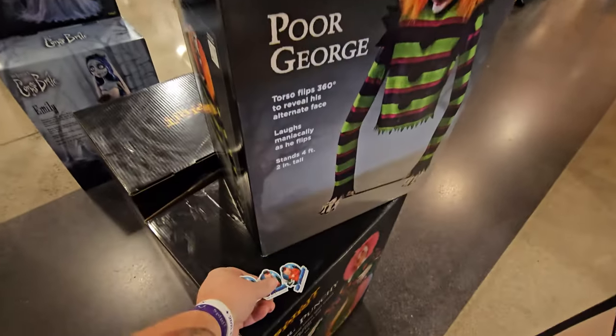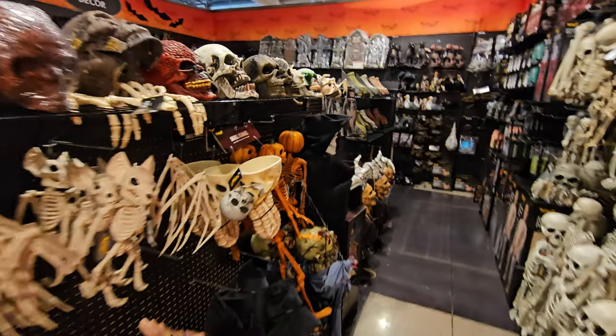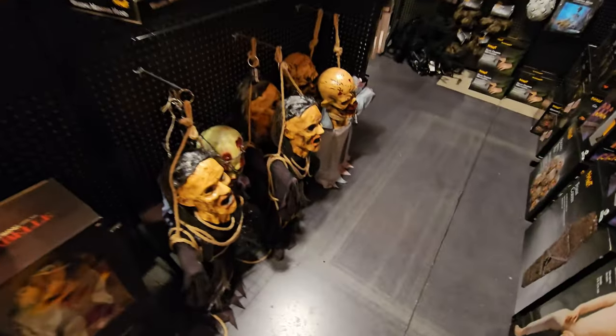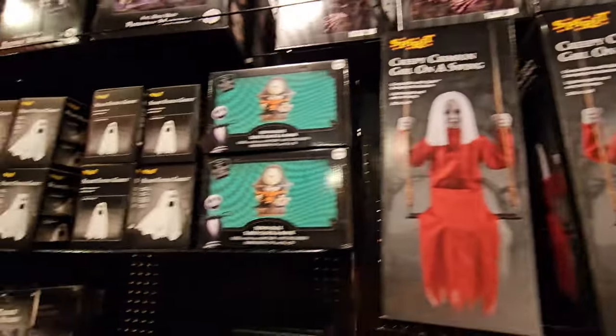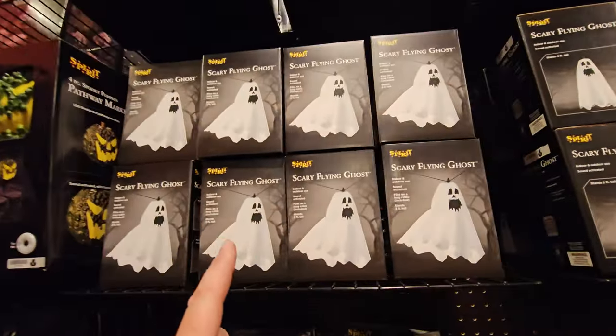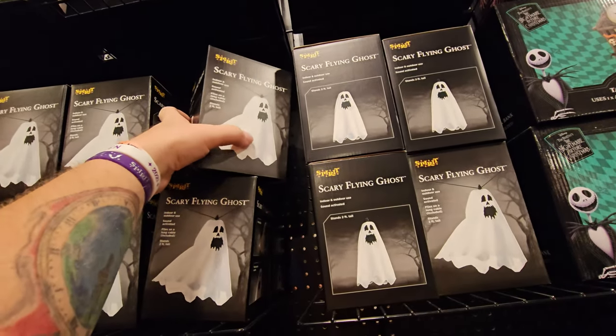I am totally putting the Hexpun in the thumbnail for this video. Let's leave some stickers here for Poor George, a couple for Emily, one in the Skull Funnel, and a tube of Aquafresh. We've got some Creepy Crimson Girls on Swings. We have a ton of these scary flying ghosts — I need to get one of these because they make the old-school sound of...